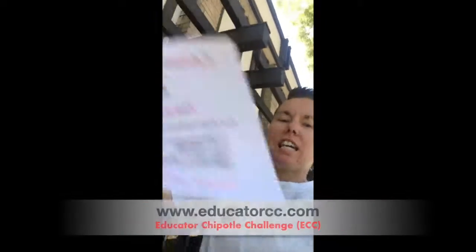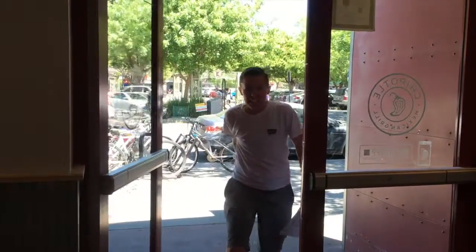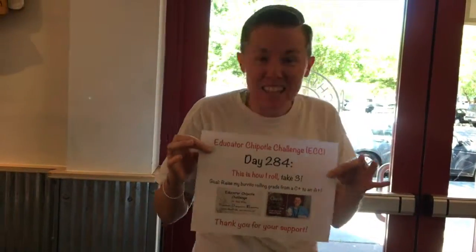It's Kayla Abbey on day 284 of the Educators Quality Challenge. This is how I roll, take three. Trying to get an A-plus today, folks. Trying to get an A-plus.